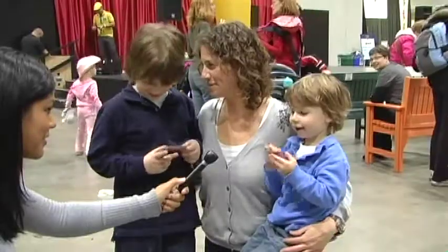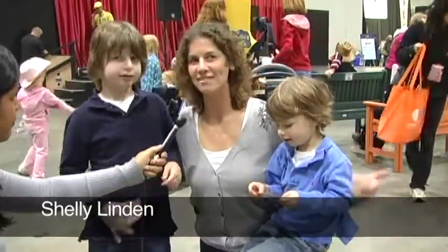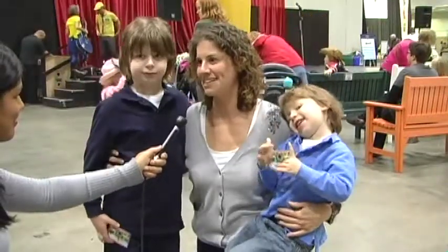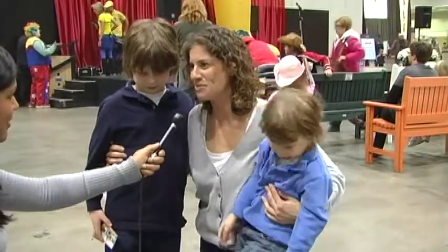Mother Shelley Linden says she tries to bring her kids every year. "I love that they can run around and pick up all the different pamphlets from all the stations. They love that, and the stickers, and the activity books, and then seeing the Super Dogs and the animals. It's lots of fun."